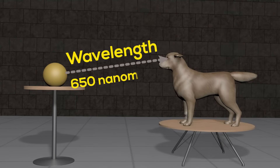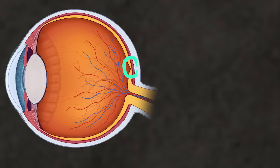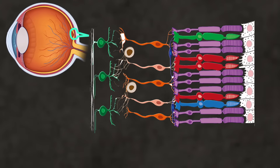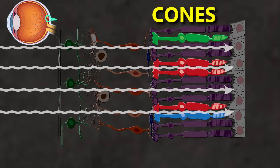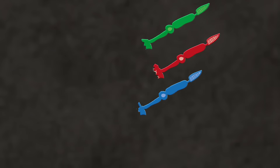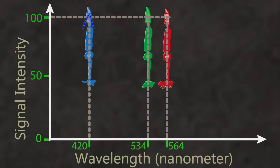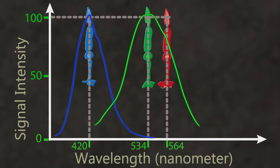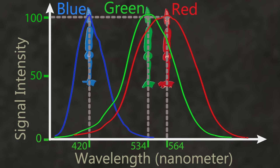But the same light is perceived by a dog as some other color. To unravel this further, we should check what is happening inside our eyes and those of dogs. Inside our eyes, in the retina, there are structures called cones which are responsible for detecting the wavelength, or color, of incoming light. When light falls on them, they sense it and send signals to the brain. There are three types of cones in a human eye. The sensitivity of each cone is highest for a particular wavelength. Out of the three types, the sensitivity of the first is highest for blue light, and the second for green light.